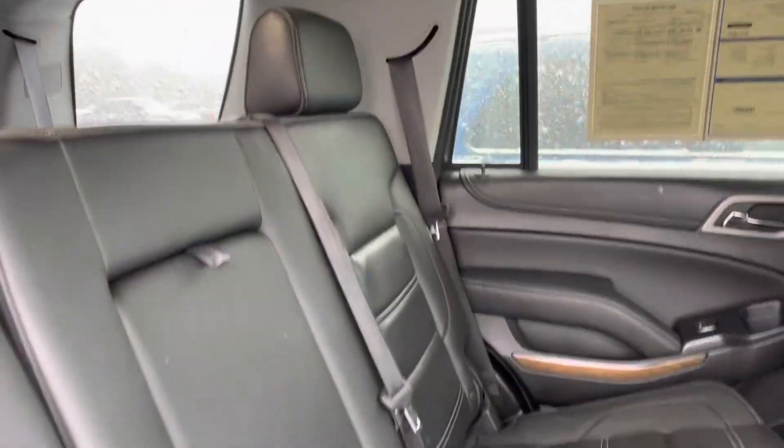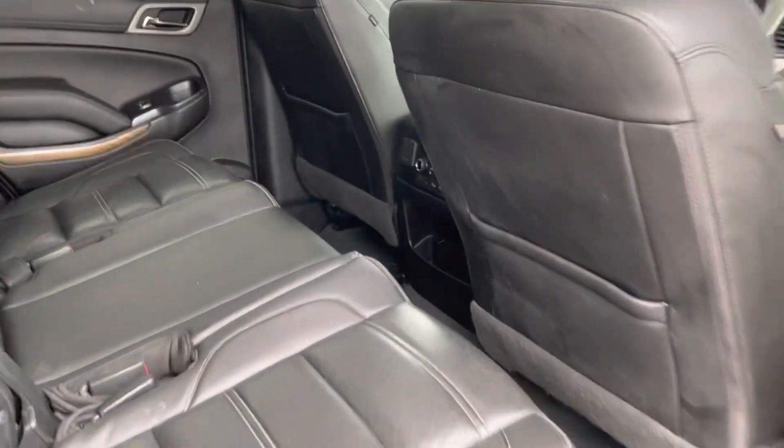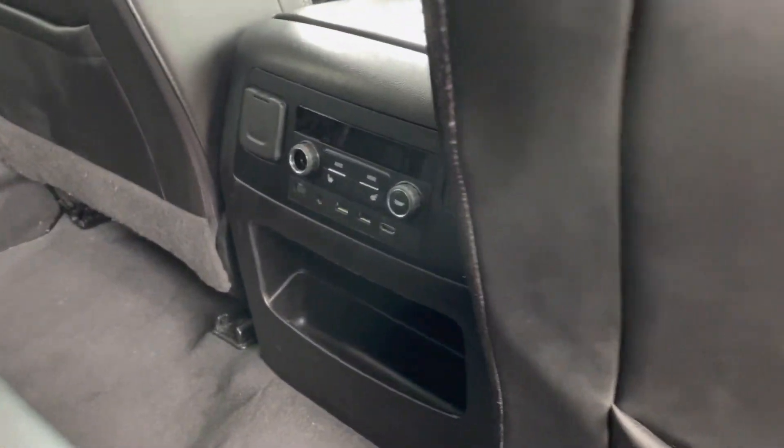Looking at your interior, you can see the black leather — it looks absolutely fantastic. Of course you've got a third row back there. Third row is laid down so you've got tons of space. This one does have the entertainment center. You can see it does have the moonroof. Obviously you've got controls for the back air.